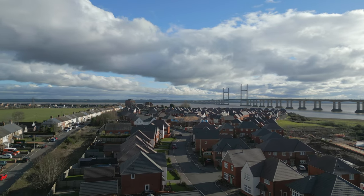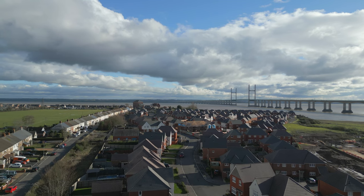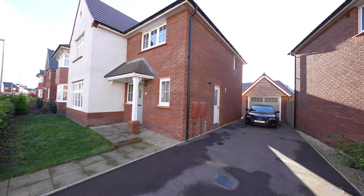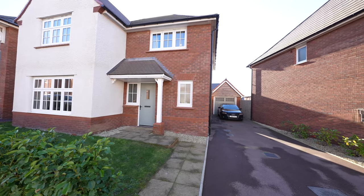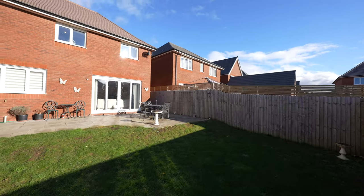The property is designed with both practicality and family living at its core. Located on the popular Mill Meadows development, this family home offers everything you would expect from a Redrow property. The Cambridge design is part of the Heritage Collection and offers a modern, well-proportioned executive detached property with the benefit of its remainder of the NHBC.